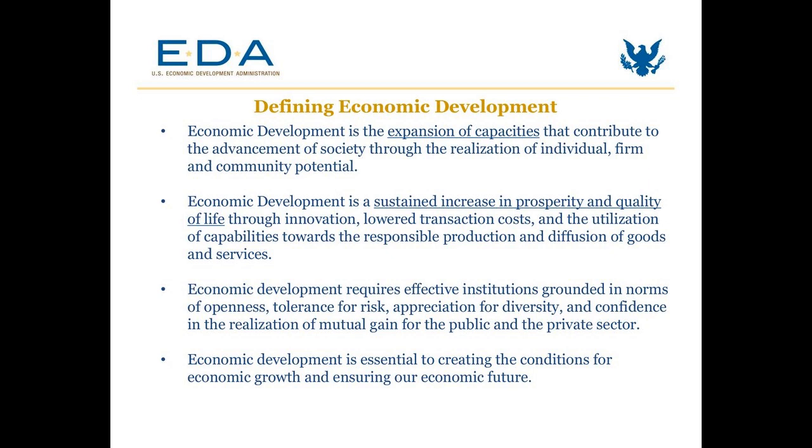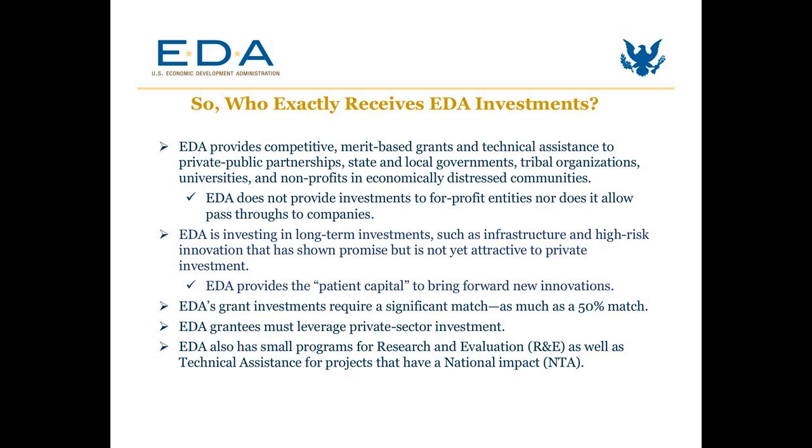EDA has made four pillars to the economic development definition: building capacity, a sustained increase in prosperity and quality of life, supporting institutions, and developing the necessary conditions for economic growth. EDA works primarily with communities and community organizations, community economic development organizations, and most specifically the most distressed communities.